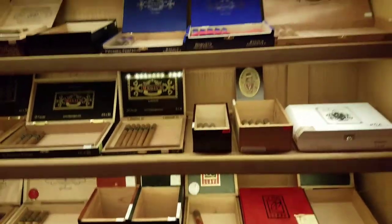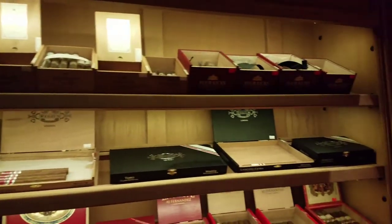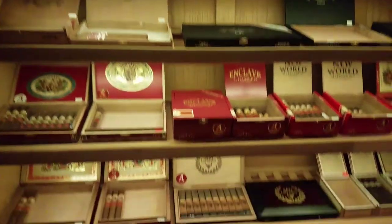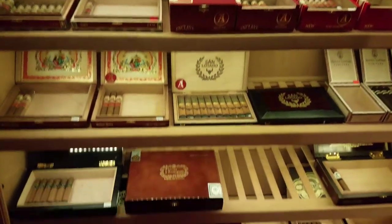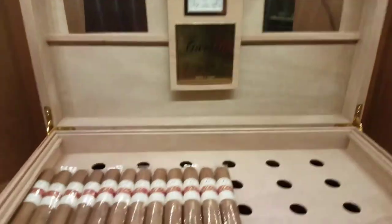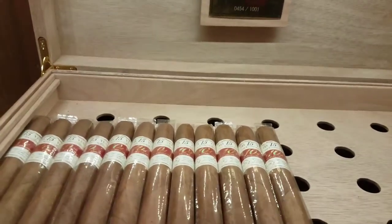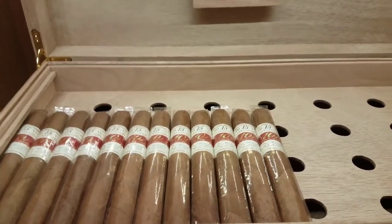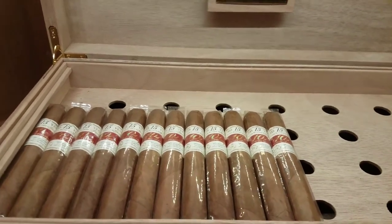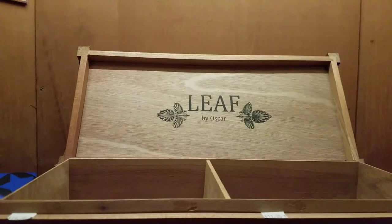When I was up here last month he had some of those — oh, he's still got them! Yeah, it's just a nice humidor. That's a Gurkha 15th anniversary — actually, I take that back, 10th anniversary, but they've been aged 15 years. He's got some Leaf by Oscar.